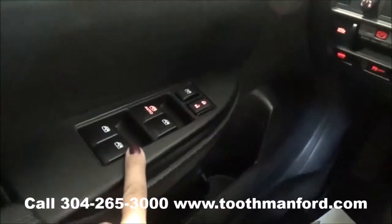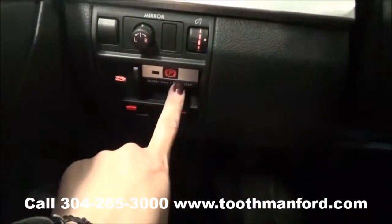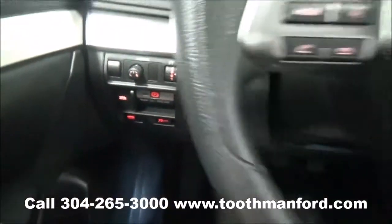Here are the doorways, the power windows, and the power locks. Your mirror options are up here with your emergency brake, your downhill assist, and the traction control.